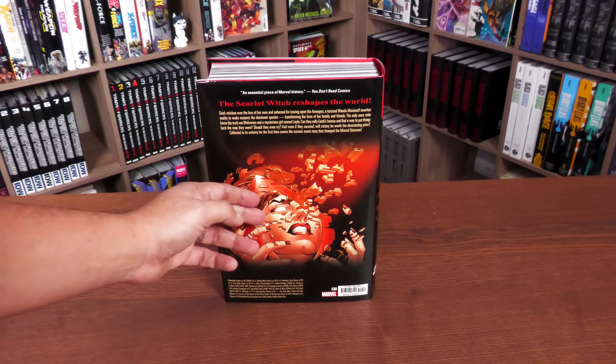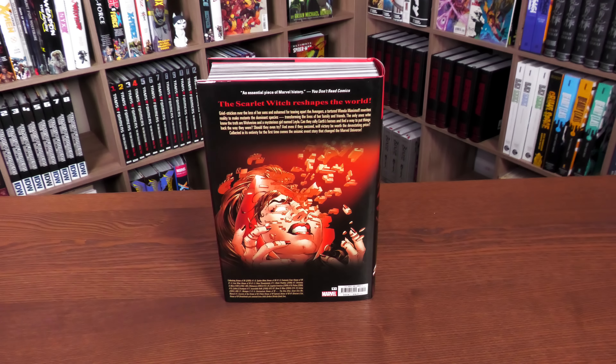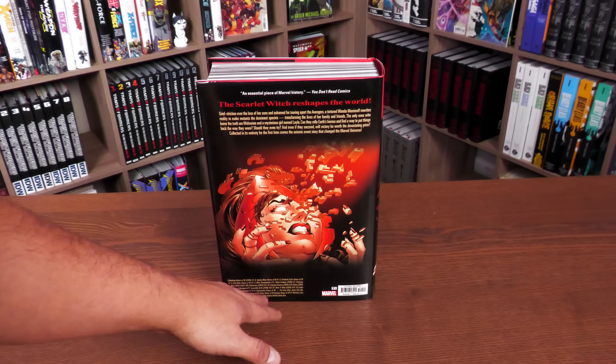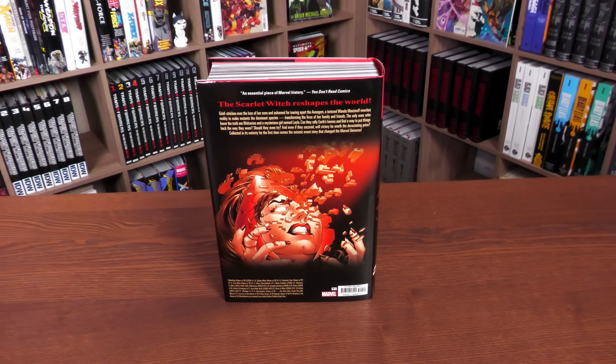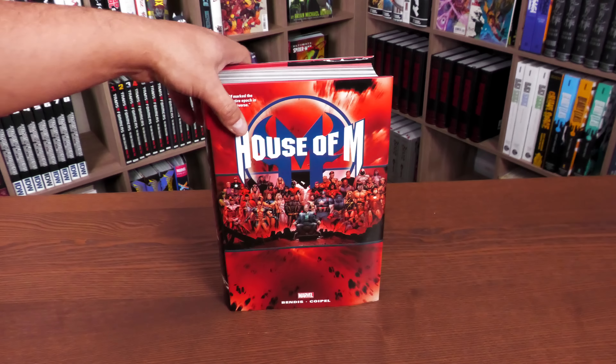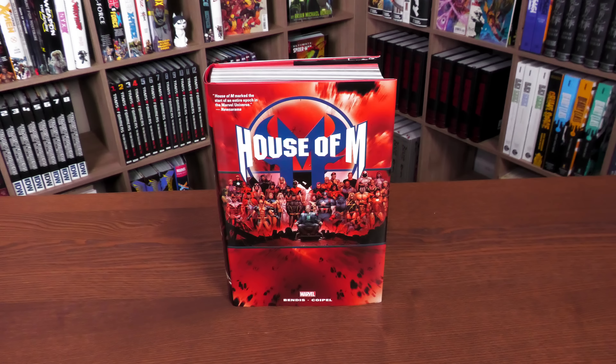The direct market has Professor X down there, and then there's this image from Joe Quesada. The book ISBN is $125. What is collected in the book — and the Scarlet Witch reshapes the world.